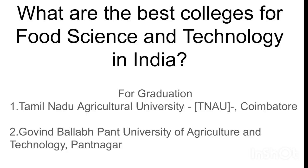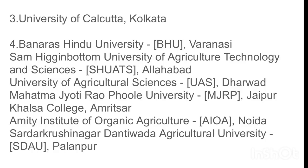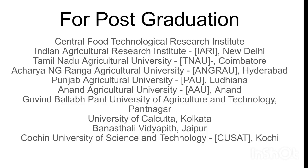What are the best universities for food science and technology in India? For graduation: Tamil Nadu Agriculture University, Govind Ballabh Pant Nagar University, University of Kolkata, Banaras Hindu University, Sam Higginbottom University of Agriculture Technology and Science, University of Agricultural Sciences Dharwad, Mahatma Jyotirao Phule University, Khansa College, Amity Institute of Organic Agriculture, and Sardarkrushinagar Dantiwada Agricultural University.